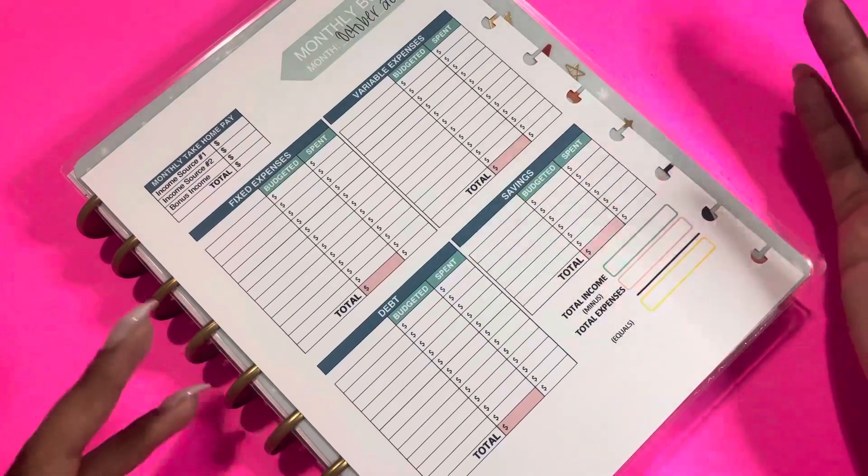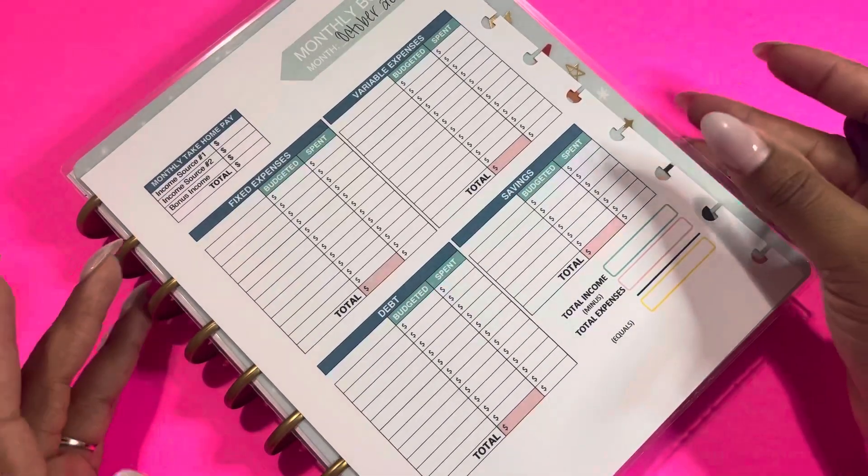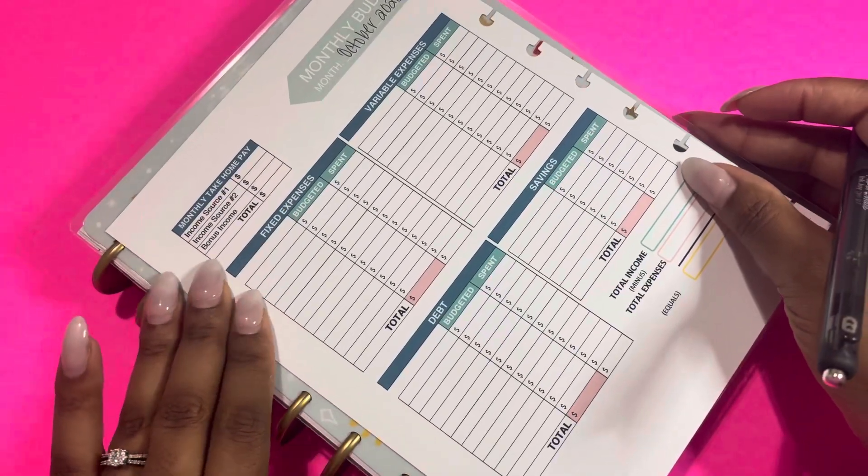Y'all, the months are going by so quickly. We're almost in 2023 and baby girl is almost one year old — where is the time going?